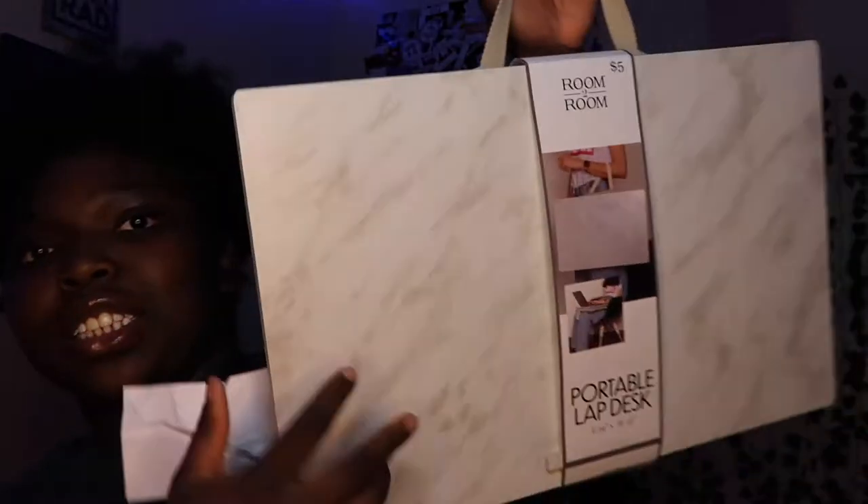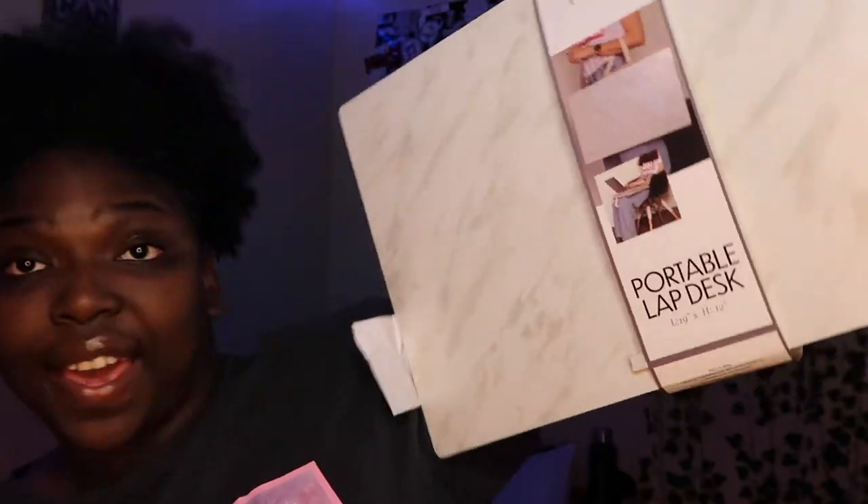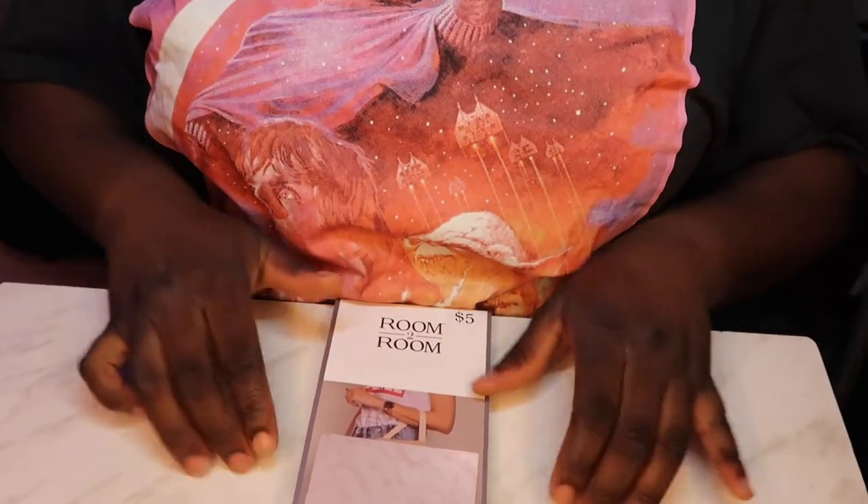We have this portable desk and it also has a pillow so you can put it on your lap. YouTubers out here in these streets — we be struggling with our backs and we need something to keep us comfortable. So this was a definite. I also saw some on Amazon for $15, and that's not even with shipping, so no thank you.